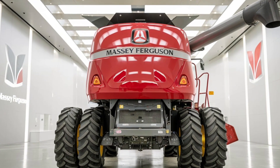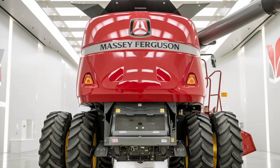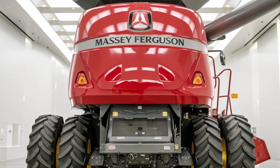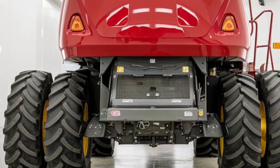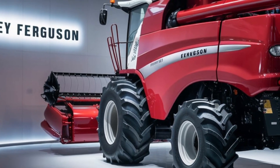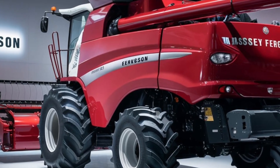Massey Ferguson has integrated the latest precision farming tools into the 9900. It comes with GPS-guided auto steering, which ensures precise rows, reducing overlap and optimizing efficiency. There's also real-time yield mapping, allowing you to track crop performance across different areas of your field, helping you make data-driven decisions for future planting and harvesting.